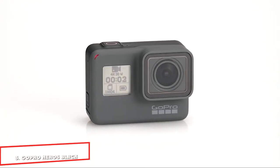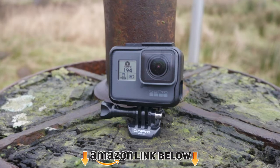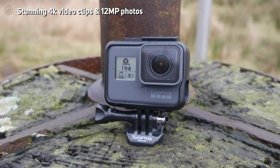The number 3 position is held by the GoPro Hero 5 Black. If you swear by top brands, here's another best GoPro for a motorcycle helmet. This action camera delivers stunning video quality, durability, multiple shooting modes, and user-friendliness all in a single product.